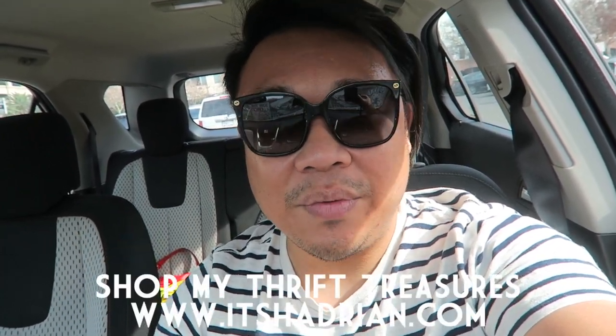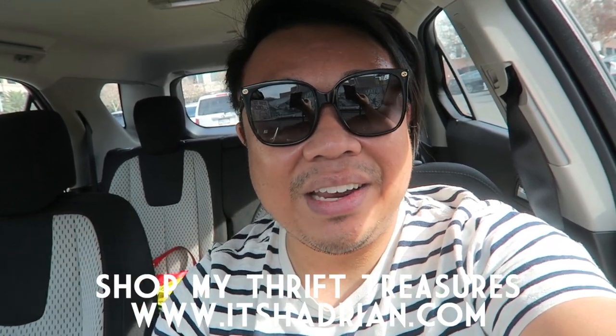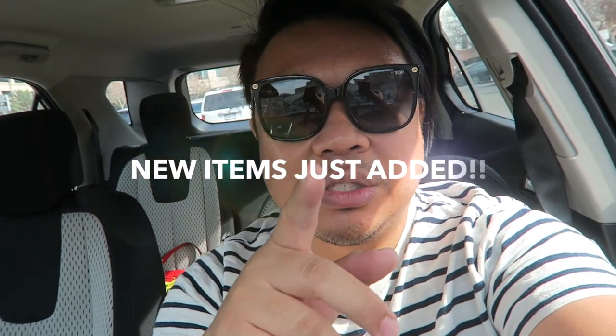You can follow me for behind-the-scenes thrifting action, and I post handbag sale updates there. If anyone is interested, don't forget to check out my shop at itshayden.com to see what I have for sale. But without further ado, let's go into the store and see what we can find.